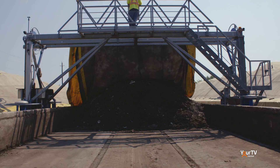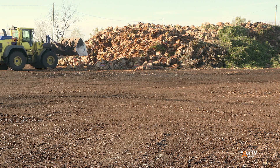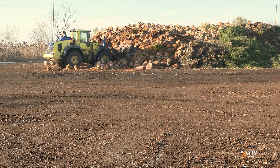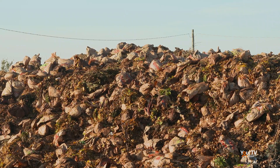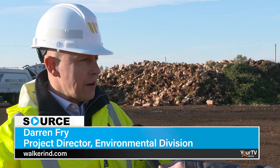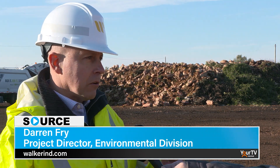What's happening behind you right now? The truck is dropping off some yard and leaf waste. This facility is operated in partnership with the Niagara region, so this is a Niagara region collection truck that's been out on its route today collecting leaf and yard materials. It's late fall and they're now bringing that material to the site so we can begin to prepare that for the composting process.